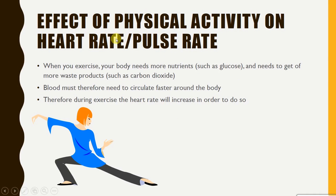What is the effect of physical activity on the heart rate or pulse rate? When you exercise, your body needs more nutrients such as glucose and oxygen, and it also needs to get rid of more waste products because cells are respiring more quickly. Therefore, blood needs to circulate faster around the body to give cells the nutrients they need and take away waste products. So when you're exercising, your heart rate will increase to achieve that.